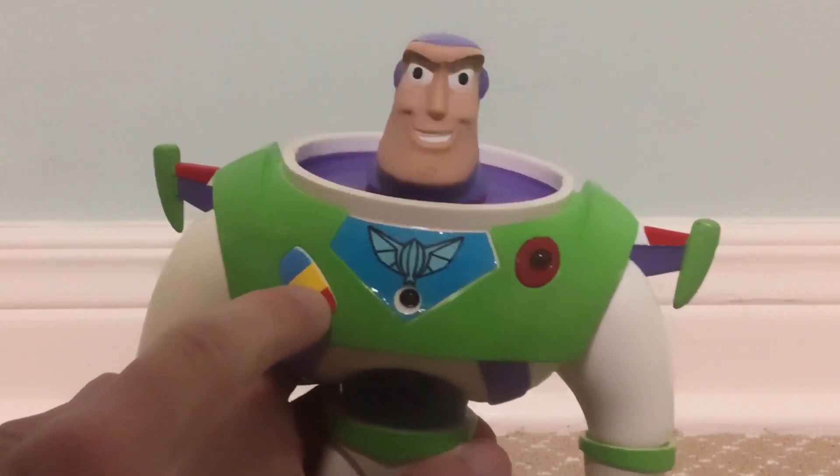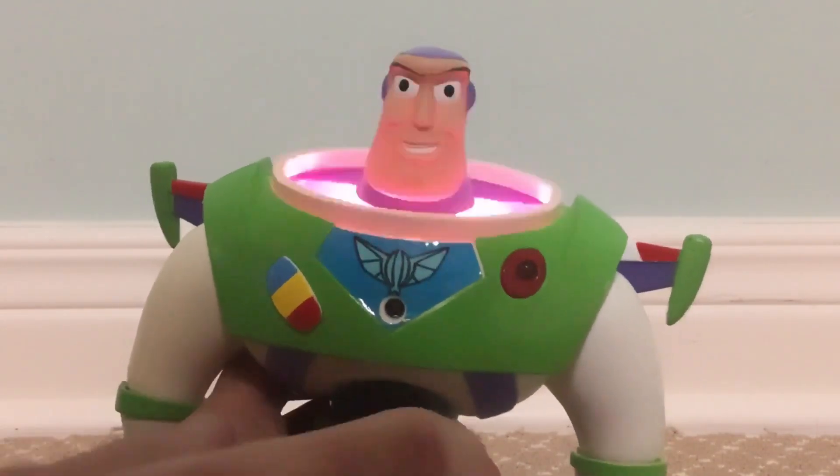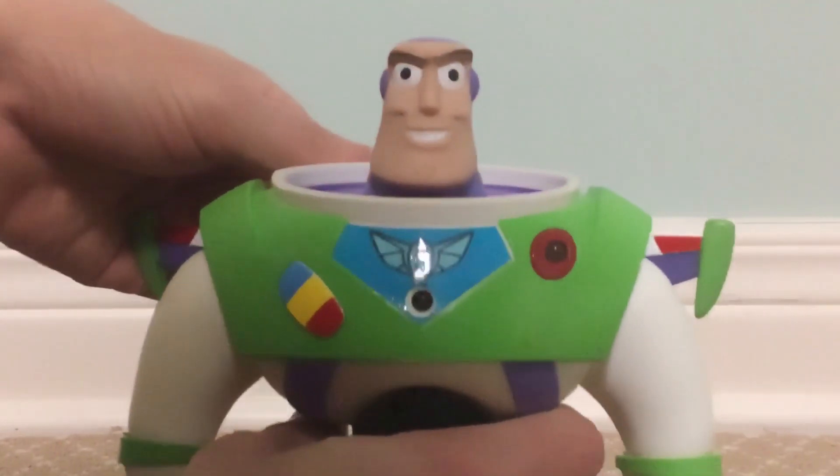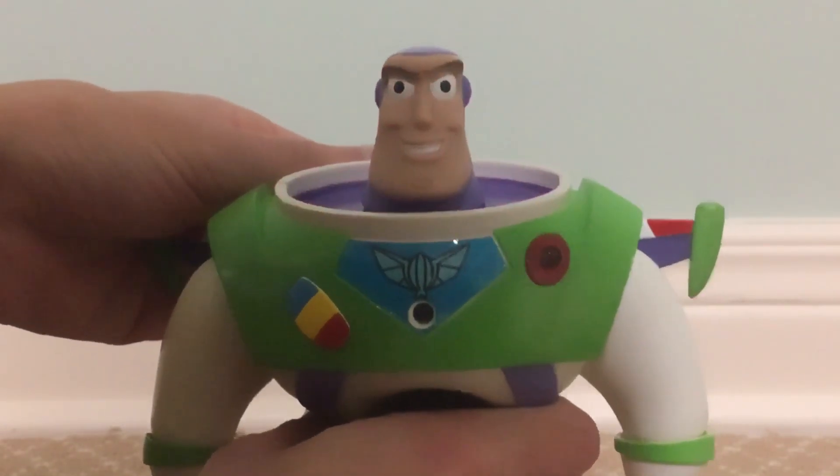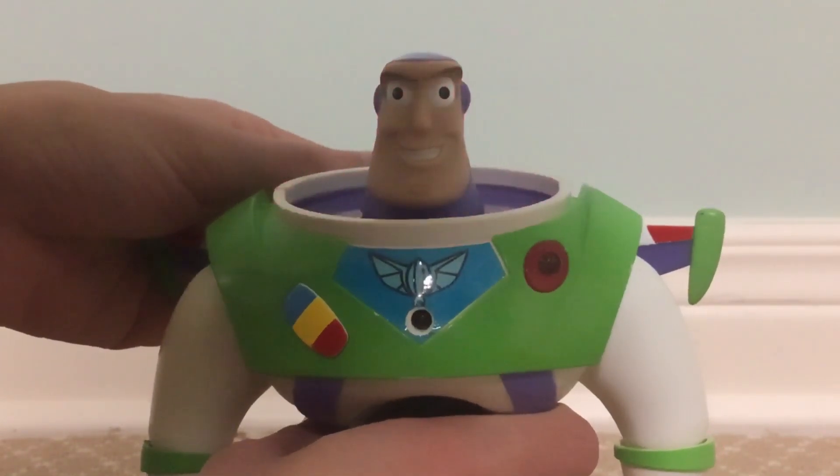Hold it right there, Zerg. It's no use fighting, Zerg. I have you surrounded. I am a member of the Universe Protection Unit. I have been trained for space battle.